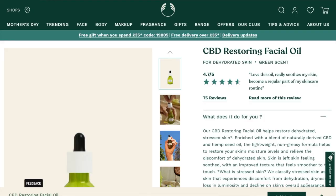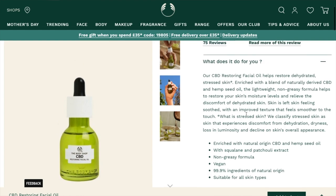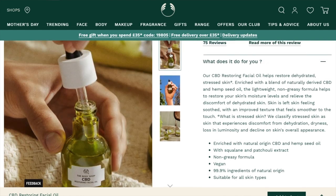We then have part of their new CBD range. They've got three products in the CBD range. This is the CBD Restoring Facial Oil. This is new — it was launched a couple of months ago and is meant for dehydrated skin, so skin that needs a little more help with oils. That isn't my skin — I have oily skin. But when it comes to skincare, you do not strip your skin back from oils. When you've got oily skin, you still need to use products like this, because if you strip your skin back from oils, your skin will just create more oils because it thinks it needs more.